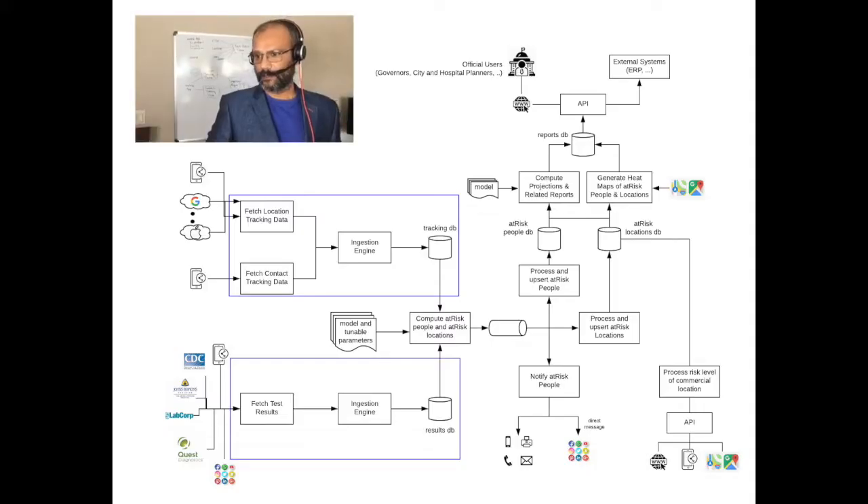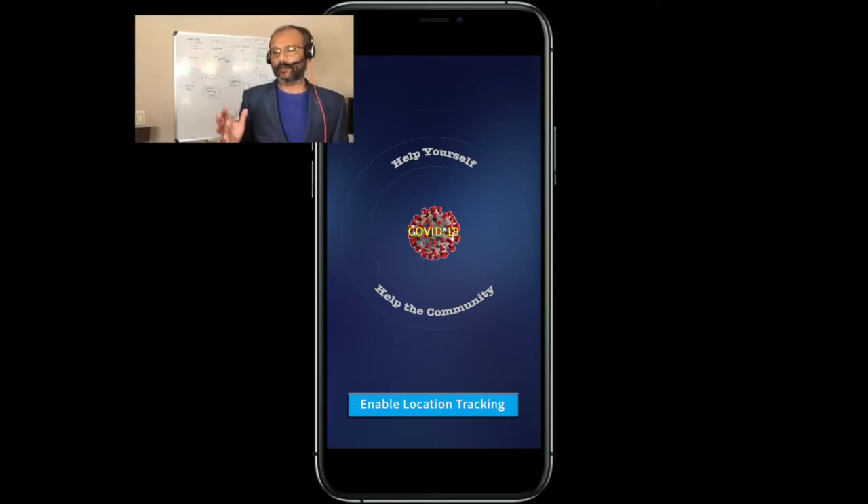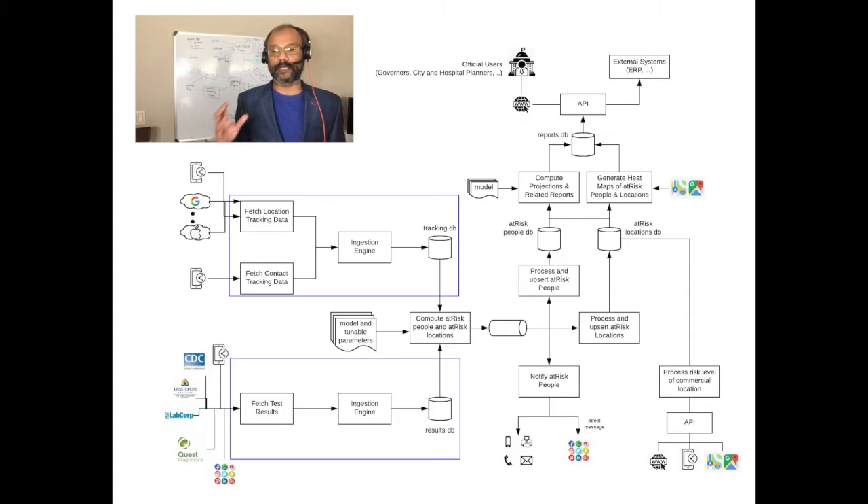The first ones are the two blue colored boxes that you see on the left, which is the data flowing into our system. The first subsystem is fetching the location tracking data and the contact tracking data from providers such as Google, Apple, Facebook, and any other provider that is providing location and contact tracking data over time.